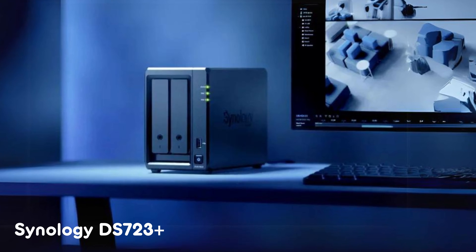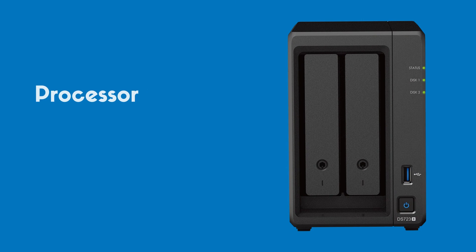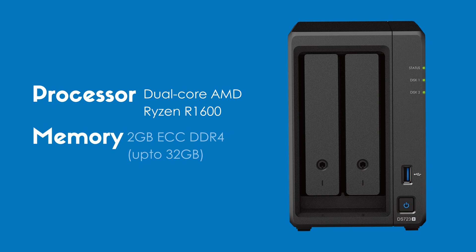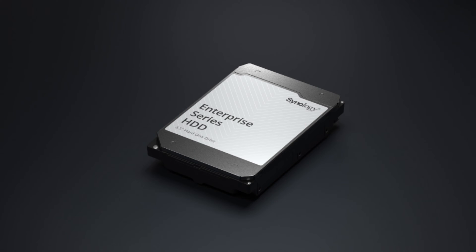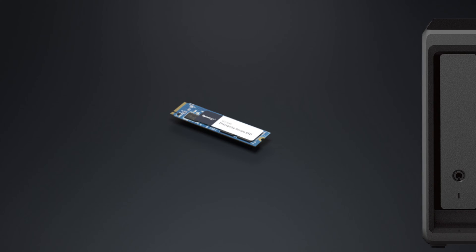The Synology DS723 Plus is a two-bay NAS that has several enticing upgrades over its previous models. This device is powered by an AMD Ryzen R1600 dual-core processor, which is much more powerful than its previous models. It has 2GB of ECC memory that can be expandable up to 32GB. The DS723 Plus supports a variety of drives, including SATA and M.2 SSDs, giving you the flexibility to choose the right storage solution for your needs.